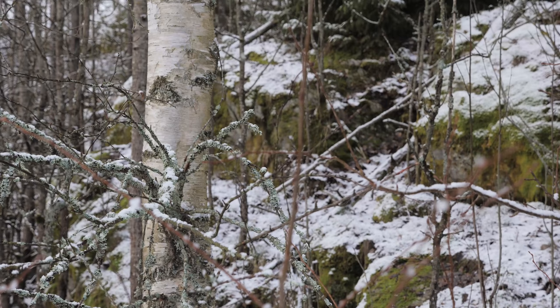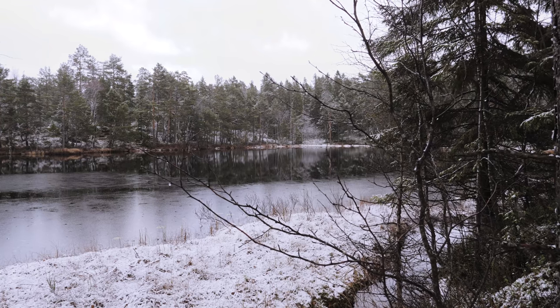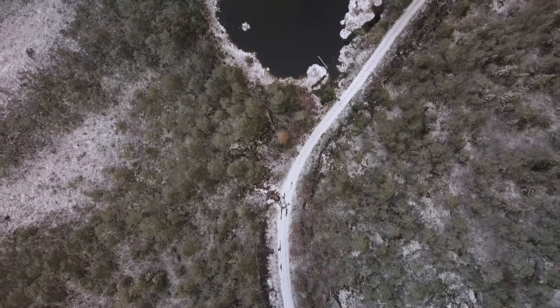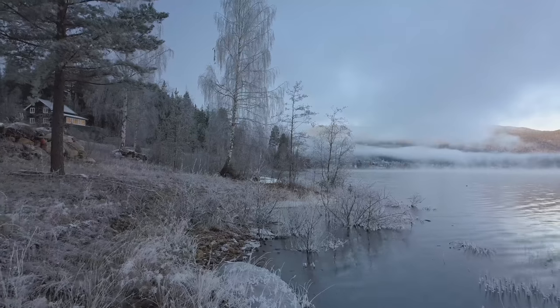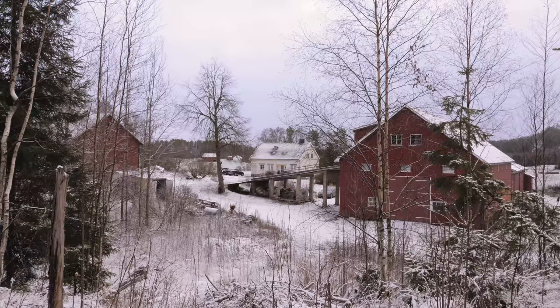Norway is known to have a lot of natural resources: fish, oil, forestry, hydropower plants. Ice was also a big income for many people 100 and 150 years ago. We are very happy to be in the Norwegian nature.